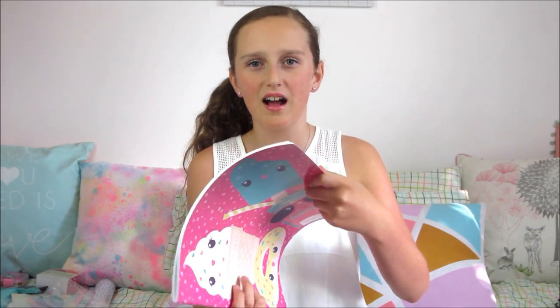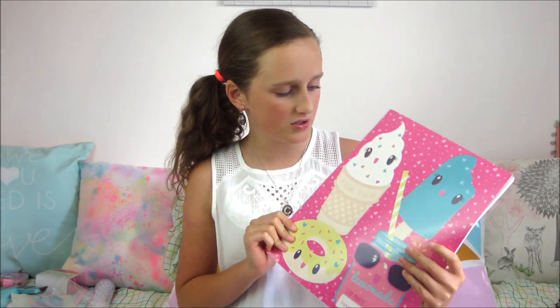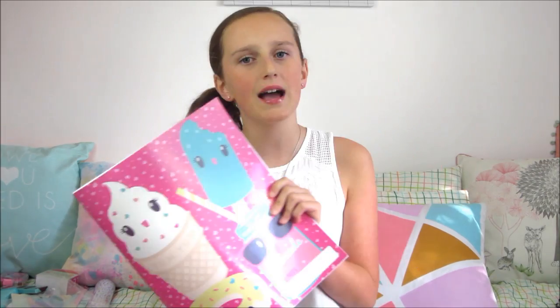Next from Kmart I also have this other big book. I'm just going to use this as an art and drawing book because it's plain pages and it's really big. It's adorable — I love all the pictures on it, it's just so summery and cute.